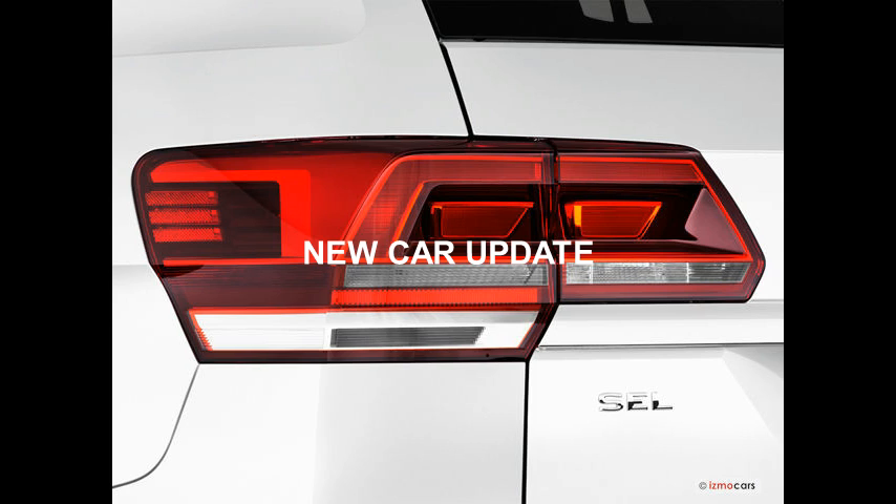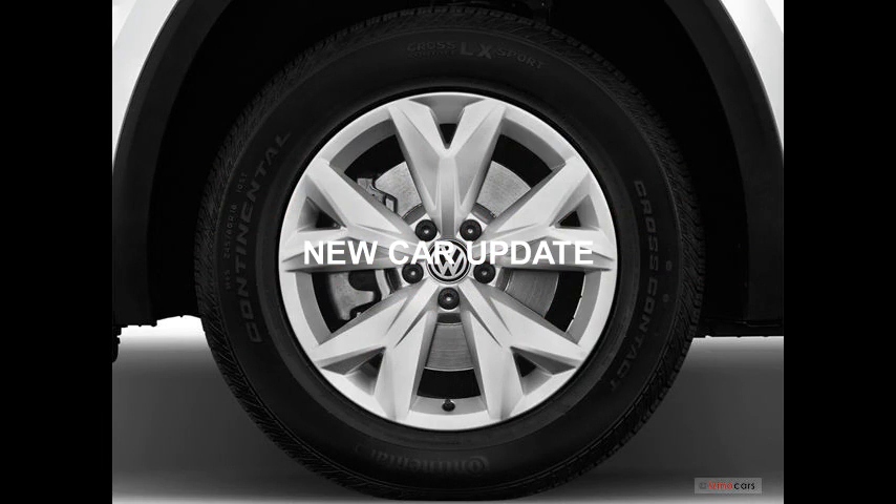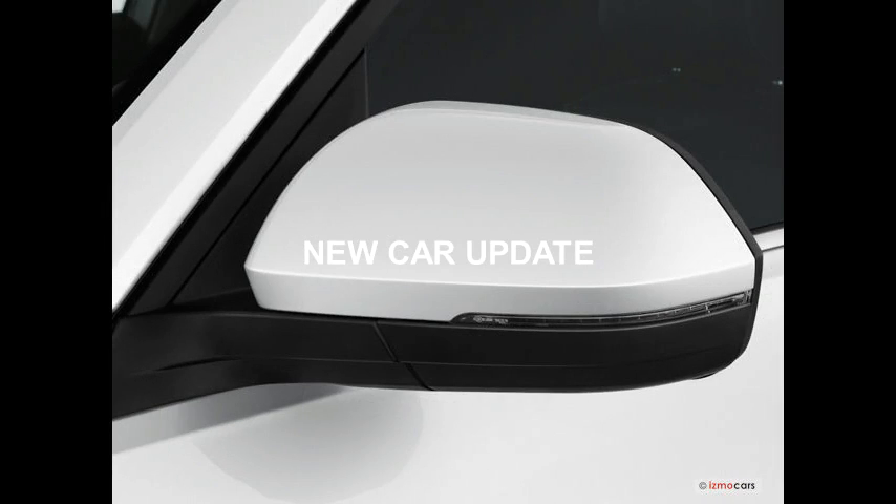The Pilot has a shorter list of standard features, however, and its infotainment system has a finicky touch screen and lacks physical knobs and buttons. Both vehicles are good choices in the mid-size SUV class, but the Atlas is better.